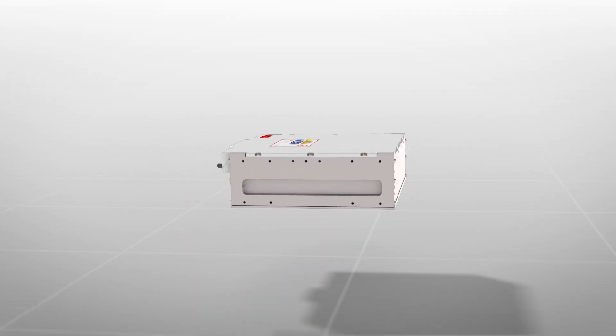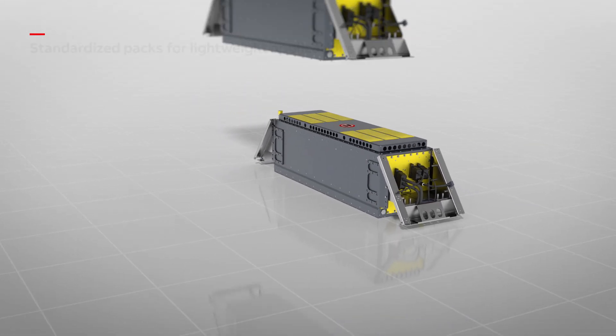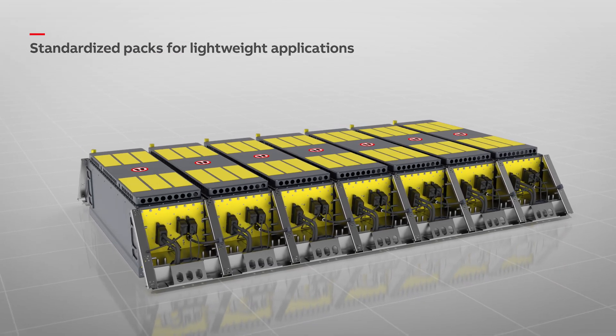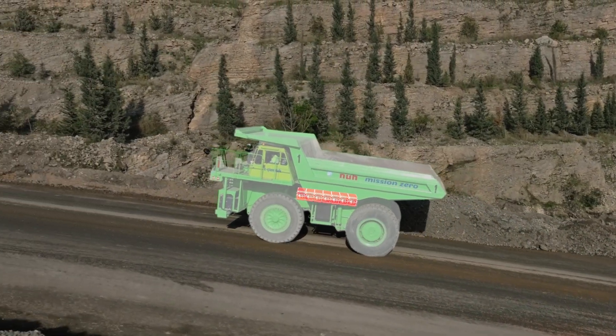By combining compact, high-performance lithium-ion cells built into battery modules, modular configurations can be tailored for everything from standardized packs for construction vehicles and e-buses, to full traction battery systems powering large-scale heavy-duty industrial vehicles and electric trains.